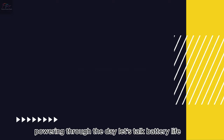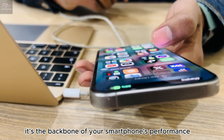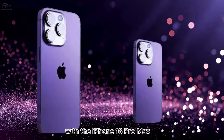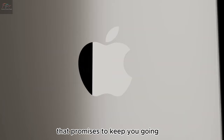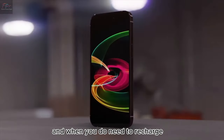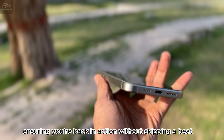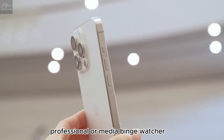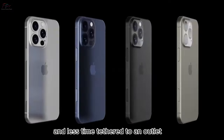Let's talk battery life — it's the backbone of your smartphone's performance, and Apple knows it. Rumors are swirling about a larger battery that promises to keep you going longer than ever before. And when you do need to recharge, faster charging speeds are on the horizon. Whether you're an on-the-go professional or a media binge-watcher, this means more time enjoying your phone and less time tethered to an outlet.